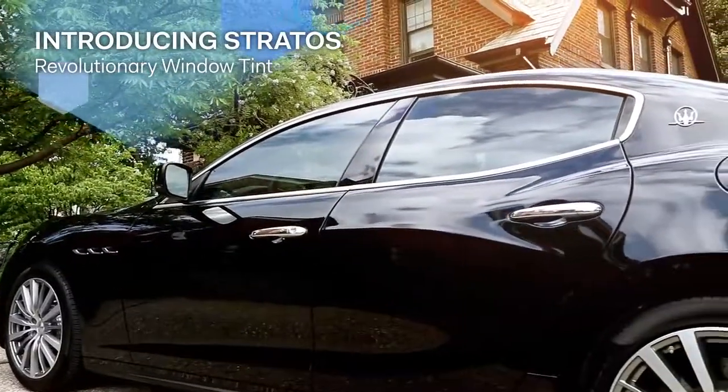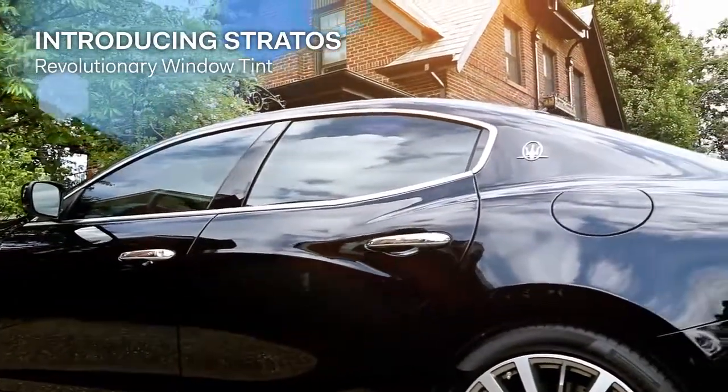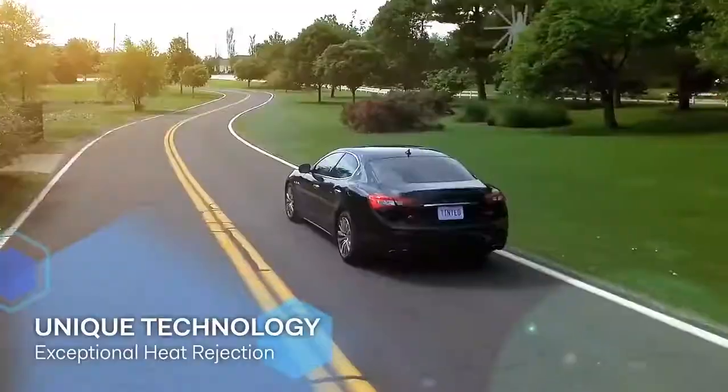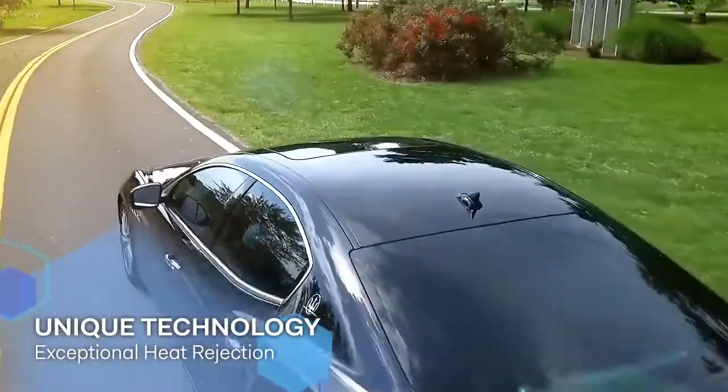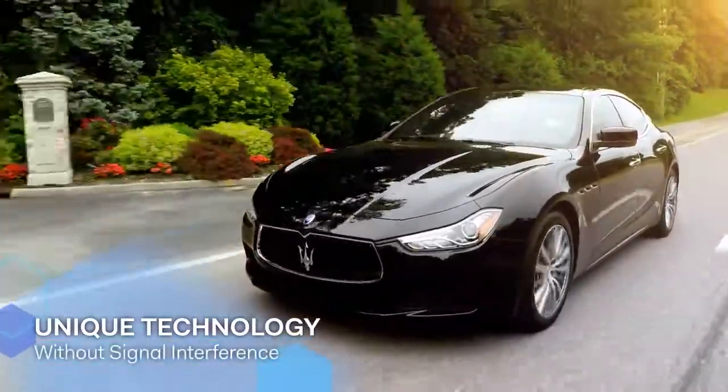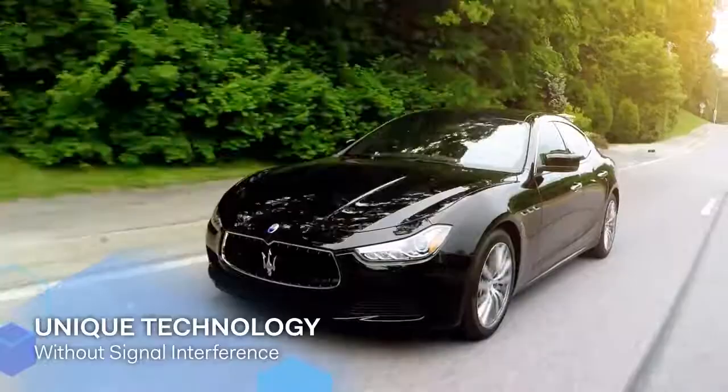Introducing Stratus from Formula One by Lumar. Revolutionary window tint engineered to deliver the best performance. With its unique hybrid matrix technology, Stratus provides exceptional heat rejection without signal interference.